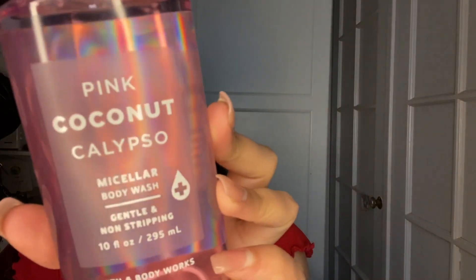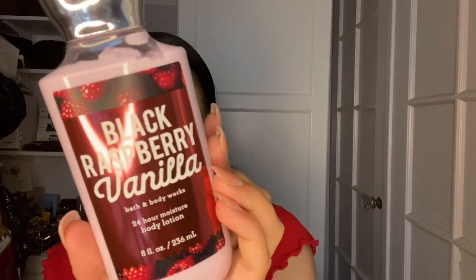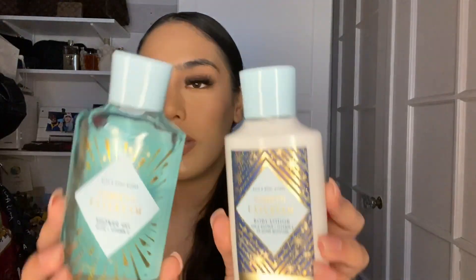I also got this black raspberry vanilla body lotion. It smells really nice — just like a raspberry cream pie. The color of it looks so good. I want to eat it. This was also 75% off.